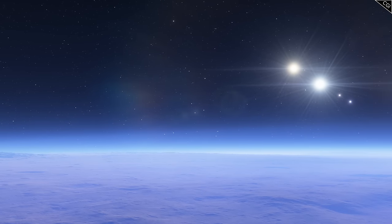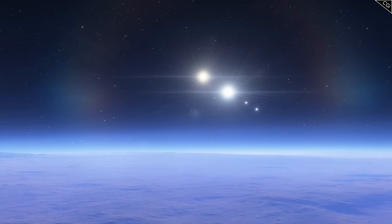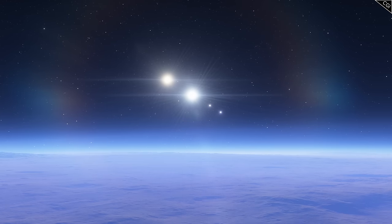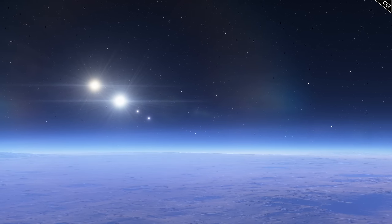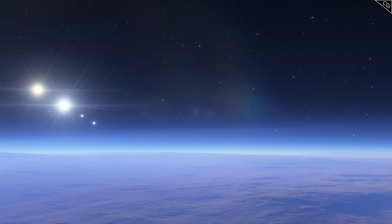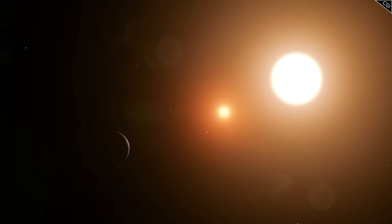To answer the latter question, the simple answer is yes — planets can orbit in such situations. Although, to answer the former question, there is no one-answer-fits-all rule about how a planetary system in a multi-star system might look. What we can do, however, is explore some of the possibilities out there.